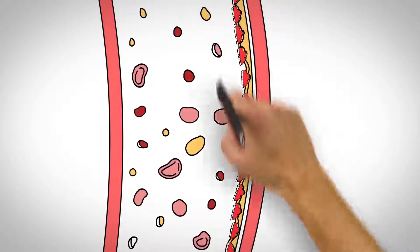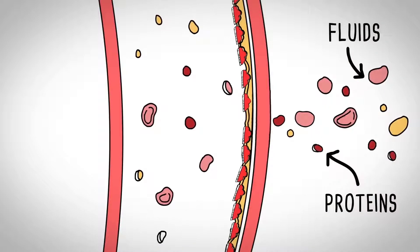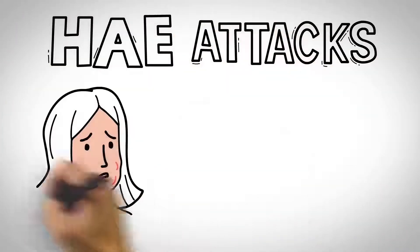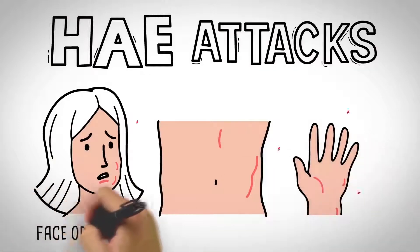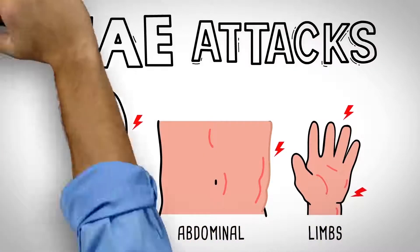Unregulated bradykinin causes the cells to lose their attachment to each other, allowing fluids and proteins to leak out into the surrounding tissue. This can result in an HAE attack. Attacks can happen anywhere in the body, including the face, throat, abdomen, and limbs. So how can we prevent all this from happening?